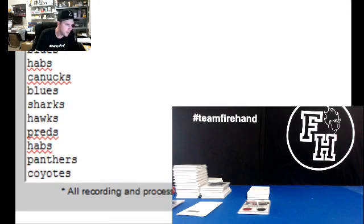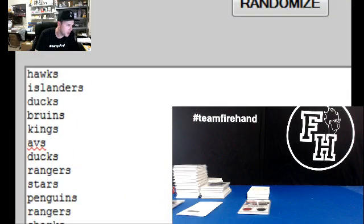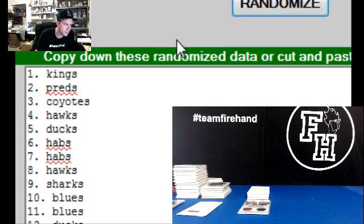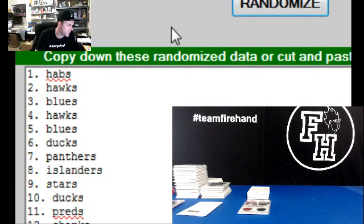Let's see. The bottom team here is the Coyotes. The top team is the Blackhawks. So we hit it three times — good luck. The Habs, a.k.a. Canadiens, and Nike 50-50.